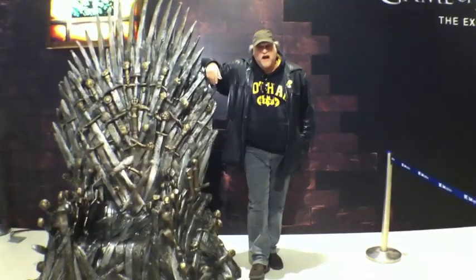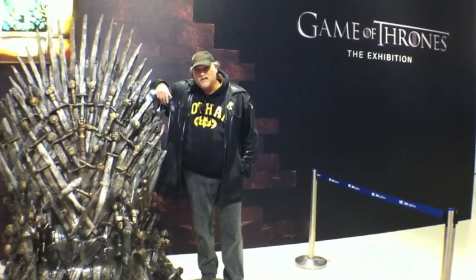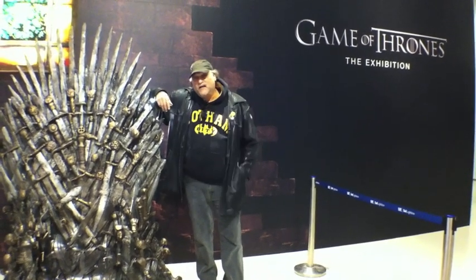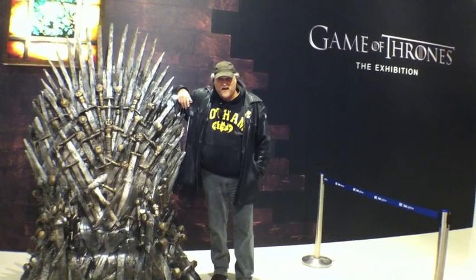Hello again, it's Rob Salem, your pal at the Toronto Star, and welcome to the world of George R.R. Martin, also known as Game of Thrones, and in the broader sense, to those who read A Song of Ice and Fire.